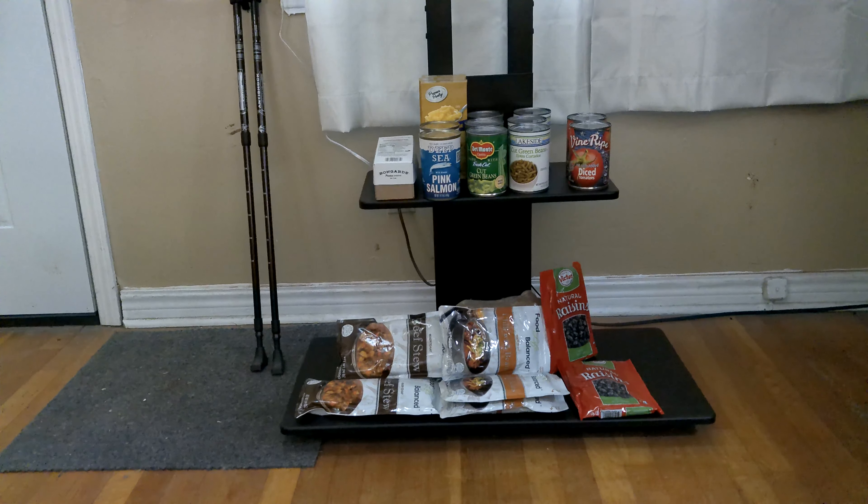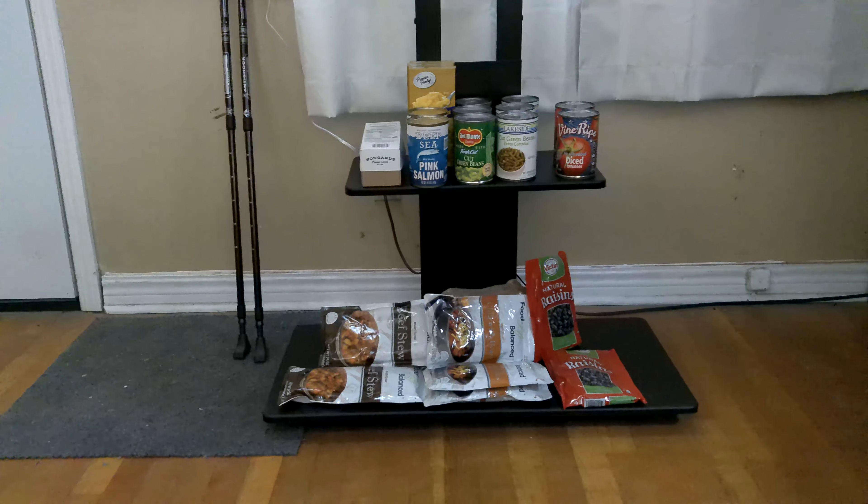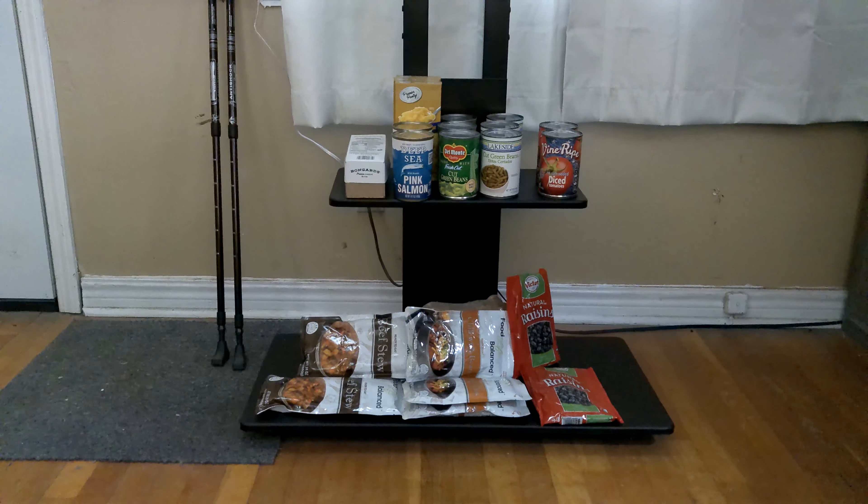And then I got three pouches of chili. Pouches like that are similar to canned — it's kind of the same difference, as they say. And then on the right is raisins.